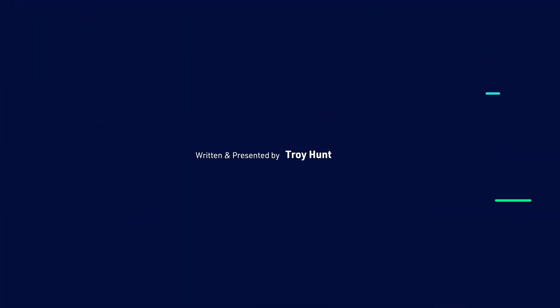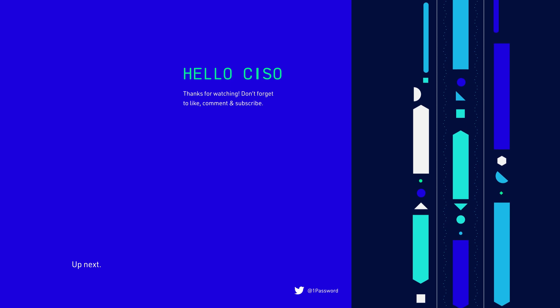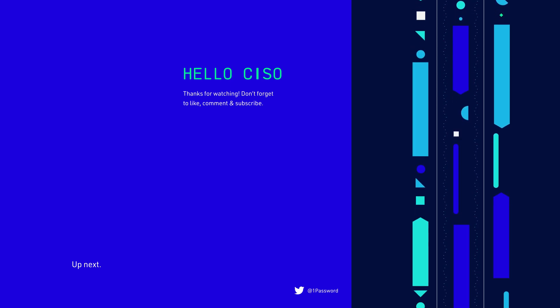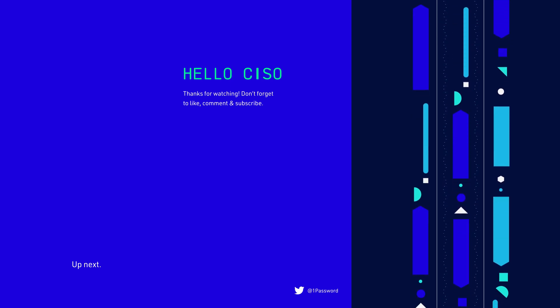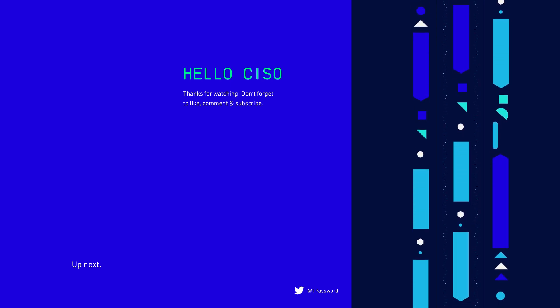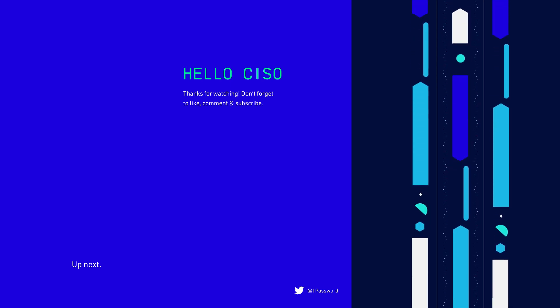That's all for this episode of Hello CISO. I hope you enjoyed this episode. Join me in the next one when we talk about common sense security policies — and on the flip side, the bullshit ones. If you've enjoyed this video as part of the Hello CISO series, please give it a like and subscribe to the 1Password YouTube channel for more videos like this. I'll see you in the next one.